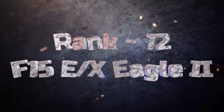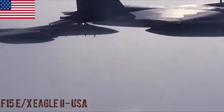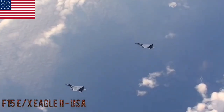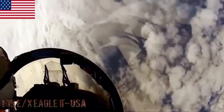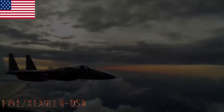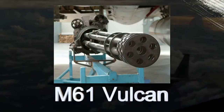F-15EX Eagle 2. The F-15EX Eagle 2 is an upgraded variant of the F-15 Eagle featuring enhanced capabilities including improved avionics and weapon systems. It is in service with the United States Air Force. The F-15EX carries air-to-air missiles like AIM-120 AMRAAMs and AIM-9 Sidewinders, along with an internally mounted 20mm M61 Vulcan cannon.